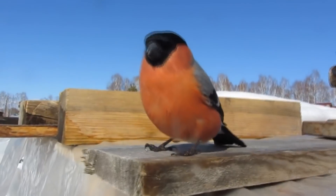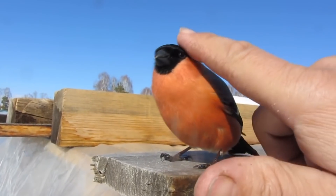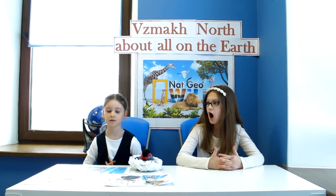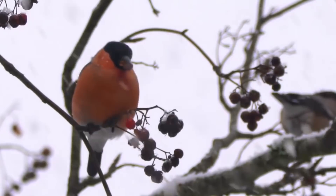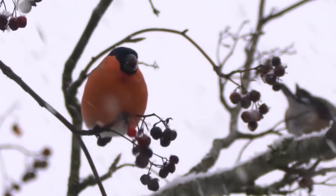Unbelievable. Yes, they're very good parents. Are bullfinches useful to our ecosystem? Yes, of course. They eat a lot of insects. How many eggs do they lay? Four to six eggs. And where do they make their nest? They build them in bushes and trees.